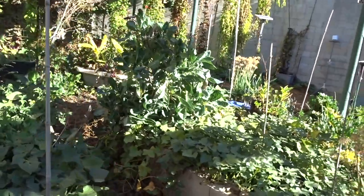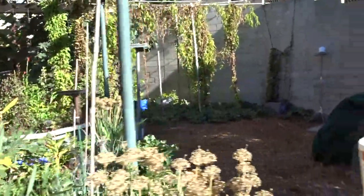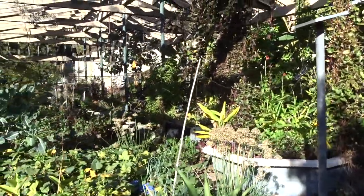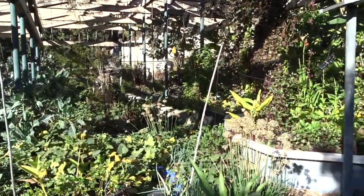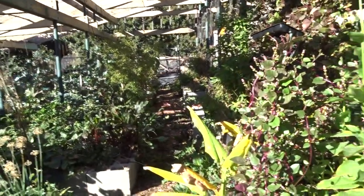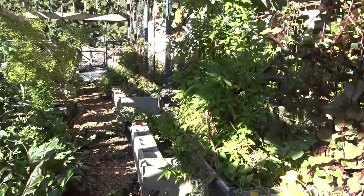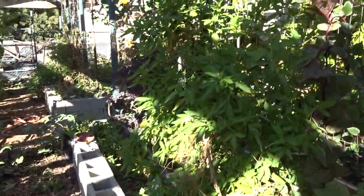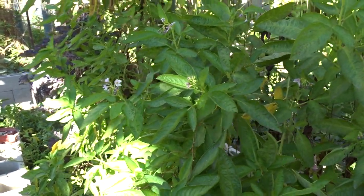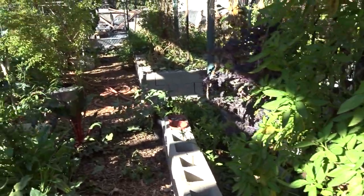He's got sweet potato here, tomatillos down there. If you've got something growing that you can do cuttings on and get more than one plant going, give some away. I gave a lot to my daughter, so I know if something happens to mine I can go back to her. That's like putting money in the bank in case of a problem. I lost my peppino this year — I don't think it's coming back from the root, so I'll come down here and get some peppino cuttings.